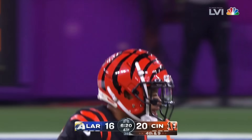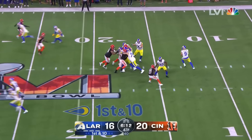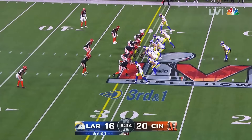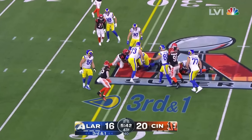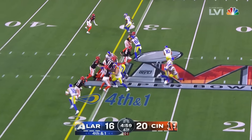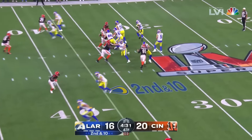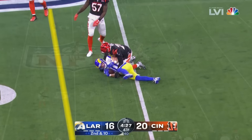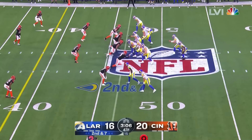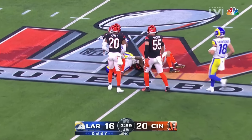Stafford flings it out to the side — Jefferson makes that grab. Third and four, too high from the 16. Mixon with a nice run. Third down — put Evans in the game, he takes the pass. Third and nine, four-man rush, quick pass drop — big drop by Tyler Boyd, who had not dropped a single pass all season.